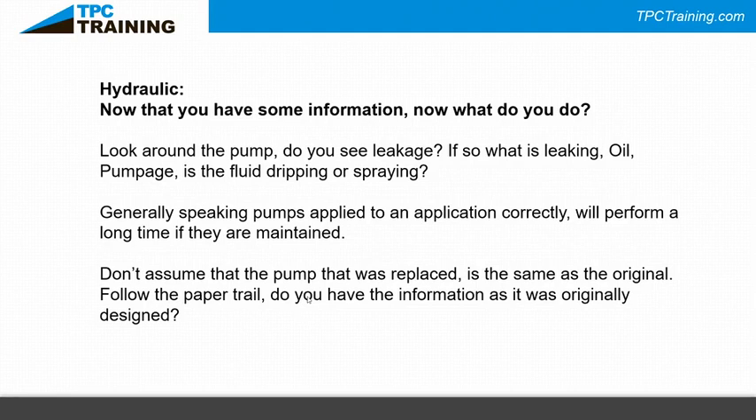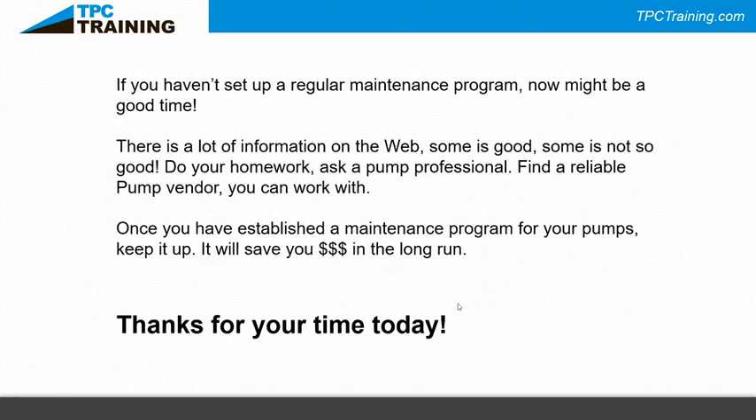If you haven't set up a regular maintenance program, now is a good time to think about it. There's a lot of information on the web — some good, some not so good. Do your homework, ask a pump professional, find a reliable pump vendor to work with. Once you've established a maintenance program and keep it up, understanding what your pump is doing and how to maintain it will save you significant time and money in the long run.